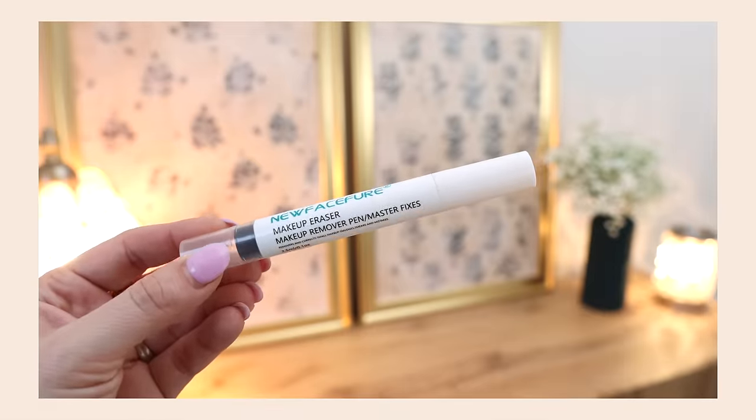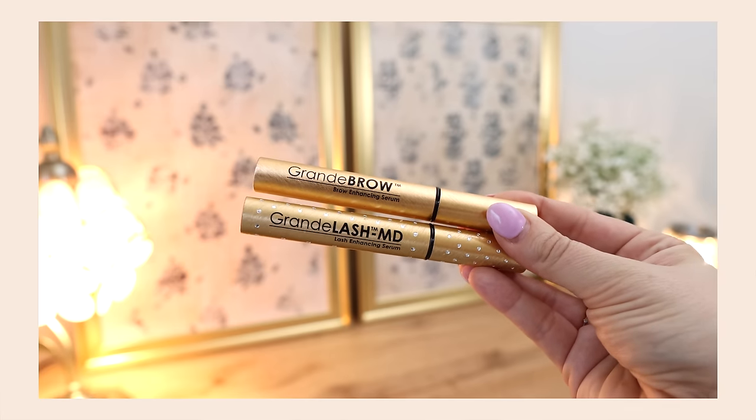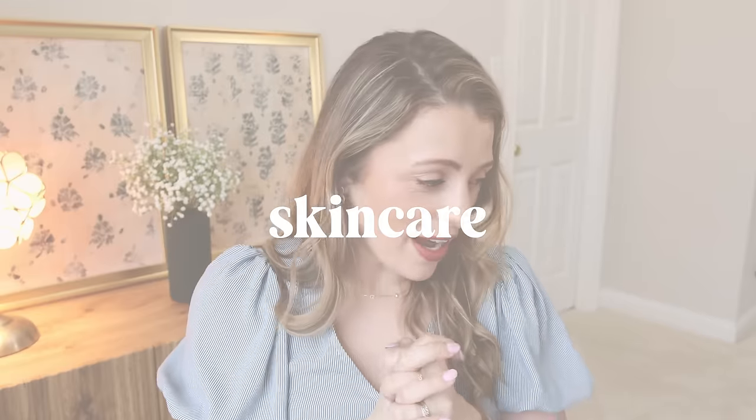I used up a makeup eraser pen — I get these on Amazon. They come with extra little tips you can replace. It's great for cleaning up mascara, liner, whatever you may have smudged over your face. I use it every day. I also used up the Grande Brow and Grande Lash — I've switched to some other brands I'm trying, but I've loved these for years. They definitely work; they're expensive and you have to keep using them, but they work. I have an Amazon one with different ingredients that I think works just as well and it's cheaper. I'll link it if you want to dip your toe into the brow and lash serum world.